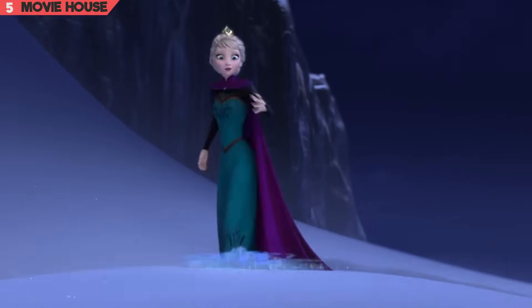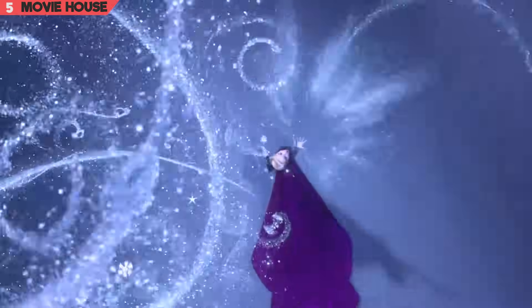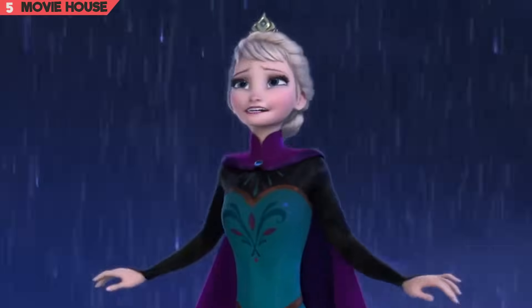Mistake 5. Over here, just as Elsa assembles Olaf, in the very next shot he seems to disappear. However, many people seem to not notice it thanks to the amazing Let It Go musical.